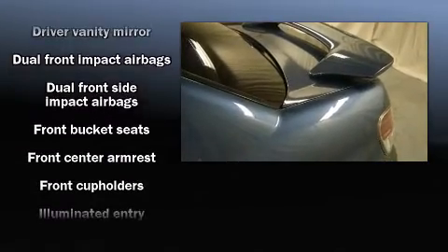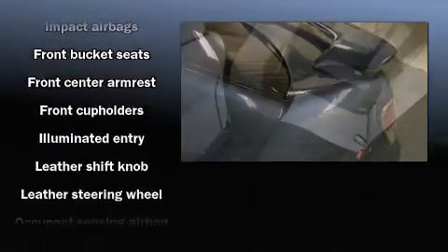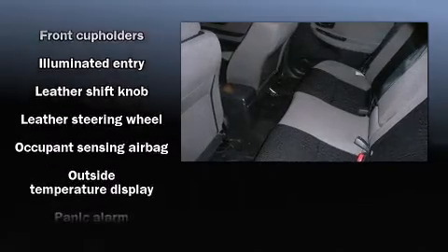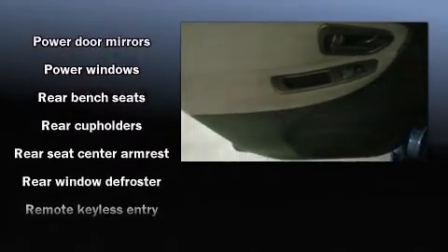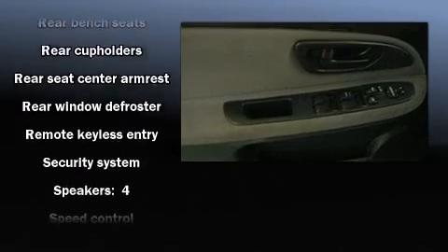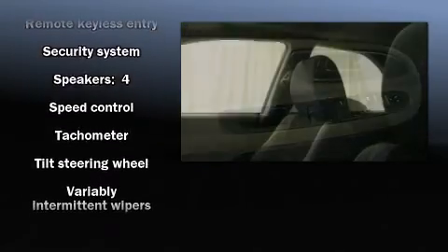Subaru also prioritized safety and security with features such as dual front impact airbags with occupant sensing airbag, front side impact airbags, anti-whiplash front head restraints, a security system, and four-wheel disc brakes with ABS.